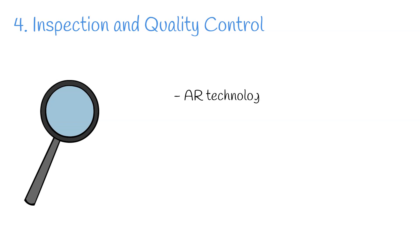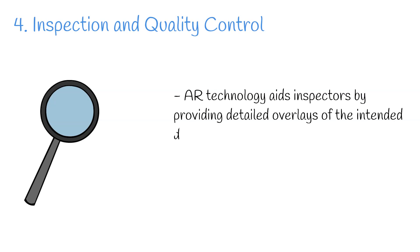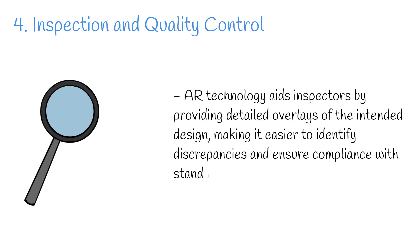Step 4: Inspection and quality control. As construction progresses towards completion, the focus shifts to inspection and quality control. AR technology aids inspectors by providing detailed overlays of the intended design, making it easier to identify discrepancies and ensure compliance with standards. The digital assistance enhances the efficiency of the inspection process, promoting high quality outcomes.